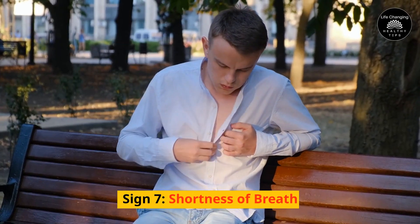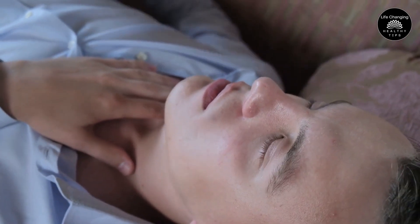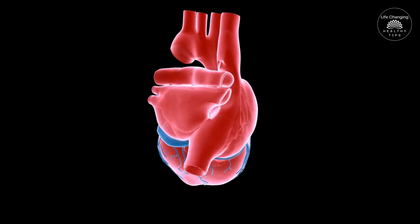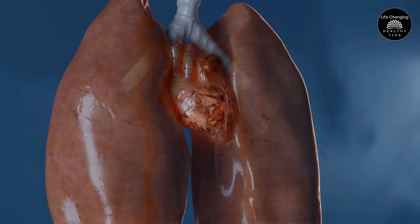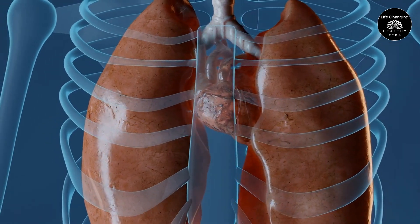Sign 7 – Shortness of Breath. Shortness of breath is a frightening symptom that can indicate a severe health problem and make breathing difficult. Poor circulation is a leading cause of shortness of breath because it indicates that your heart is not pumping enough blood to satisfy your body's needs. There are many potential causes, such as heart disease, lung disease, or even anxiety. If you experience shortness of breath, it's important to seek medical attention right away.